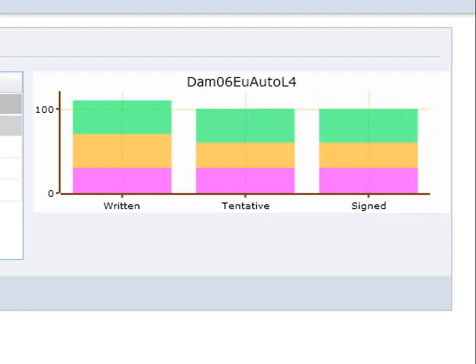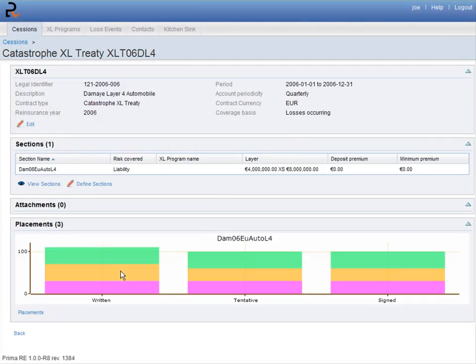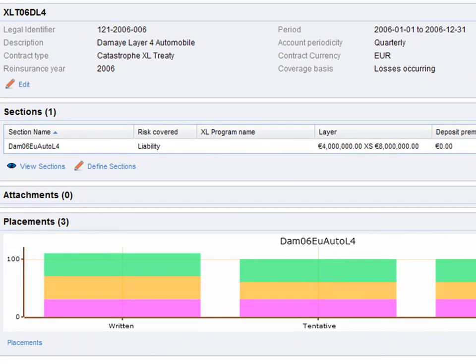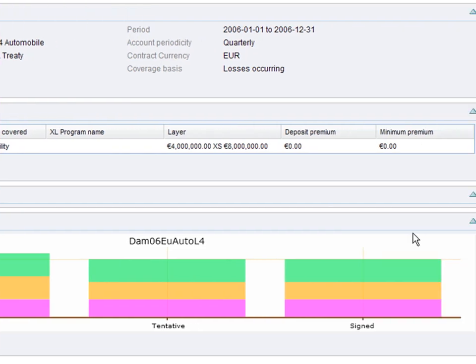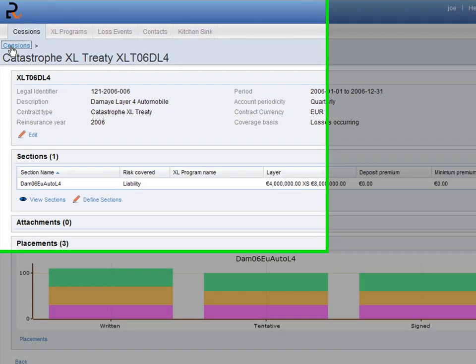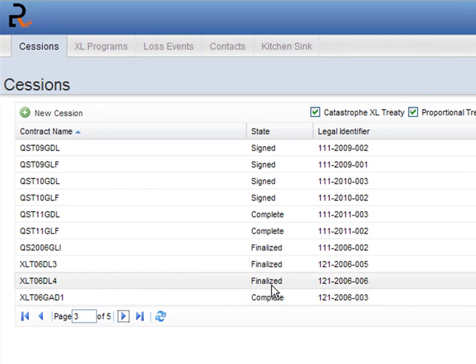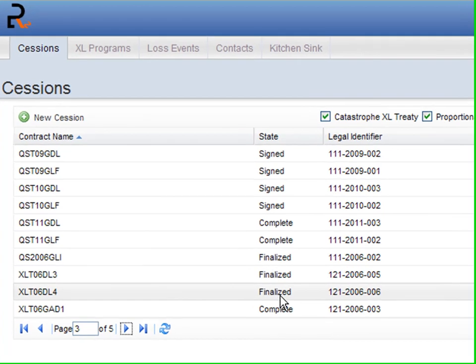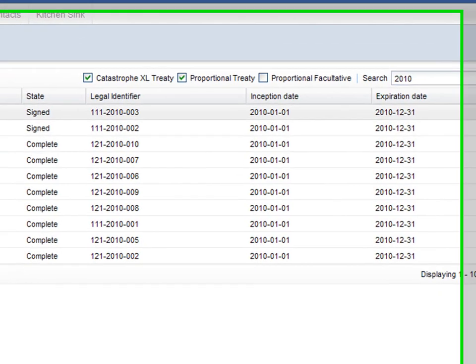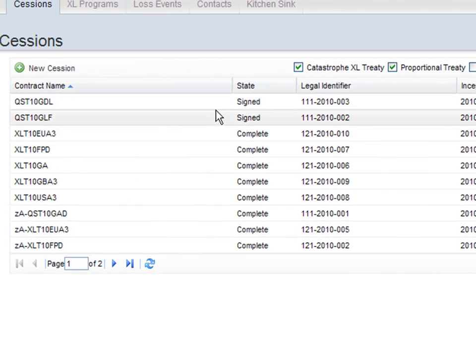Once our placements are made, we can have a complete view of our session and its evolution. Here we can find journal information on the session, with sections, attachments, and a practical graph that shows the placements. If we go to the main sessions page, we can then follow the evolution of our sessions and have a complete view of all our sessions. We can see, for example, all treaties entered in 2010, verify their status and easily control our sessions for this year.